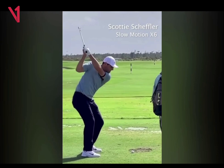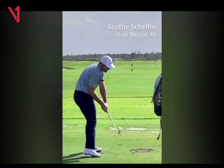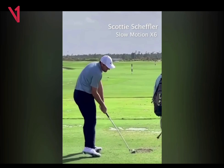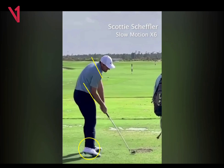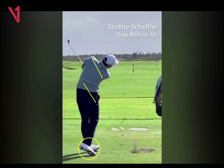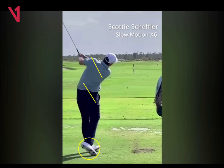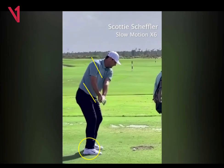He just kind of waits on it — he's very patient with it. The club shallows down nicely, and impact is beautiful. Hips are open, torso's open, trail foot's a little bit off the ground, and he's moving a little bit left through the golf ball. He likes to hit fades. You can see it's planing right there on the way through. Just a very efficient motion.